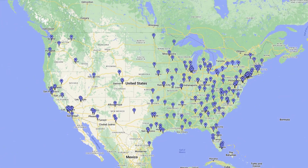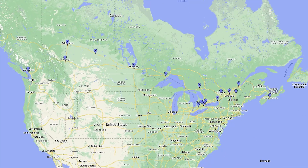Unlike the 155 medical schools in the United States, there are only 17 medical schools all across Canada. This means that acceptance rates are a bit lower simply because there are fewer seats available. However, this will make it easier for you to go through all of their requirements and decide which schools are right for you.